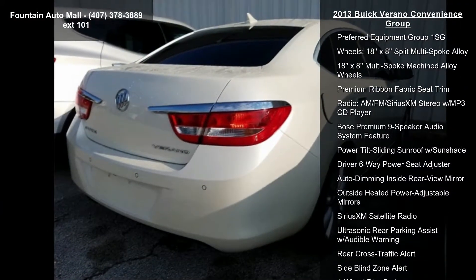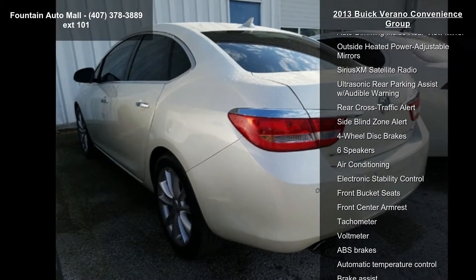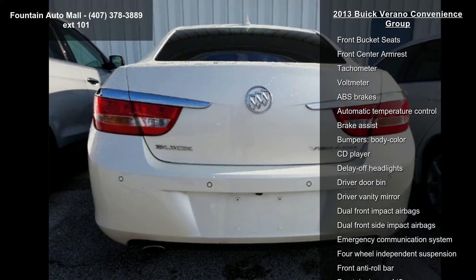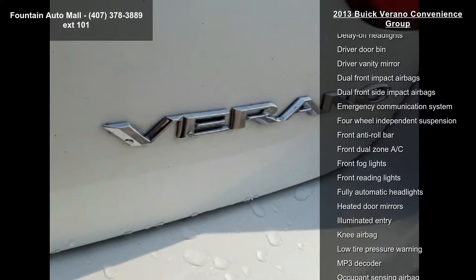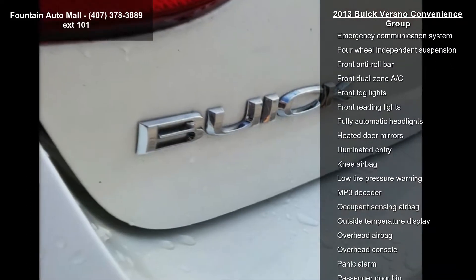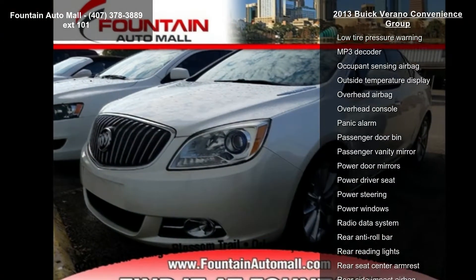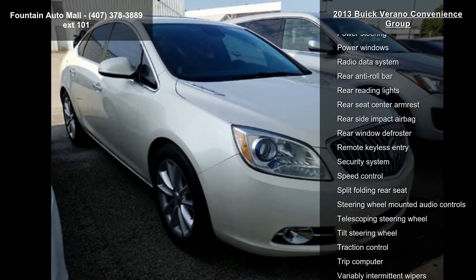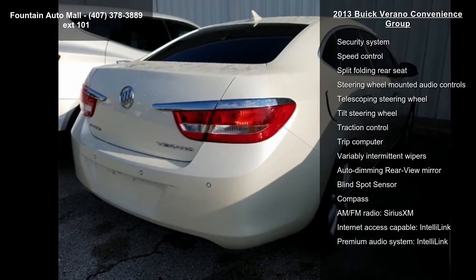Some of the top features included with this vehicle are Preferred Equipment Group 1 SG, 18x8 split multi-spoke alloy and 18x8 multi-spoke machined alloy wheels, premium ribbon fabric seat trim, AM/FM Sirius XM Stereo with MP3 CD player, Bose Premium 9-speaker audio system, power tilt sliding sunroof with scent shade, driver 6-way power seat adjuster, and auto dimming inside rearview mirror.